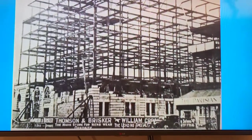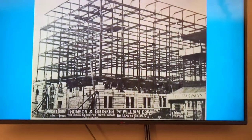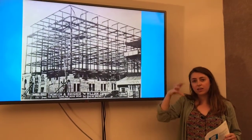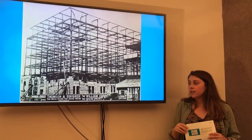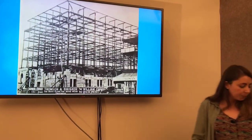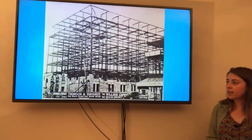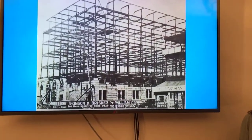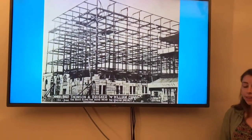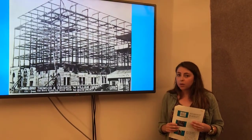Unfortunately, iron still was not strong enough to withstand many many floors. As you build higher and higher, the weight of the building gets more and more, and iron was not strong enough to hold up the building and its many floors. So what they decided to do — in the mid-1800s, around the 1850s — something called the Bessemer process was discovered, and that allowed people to turn iron into steel, which is a very very strong metal.